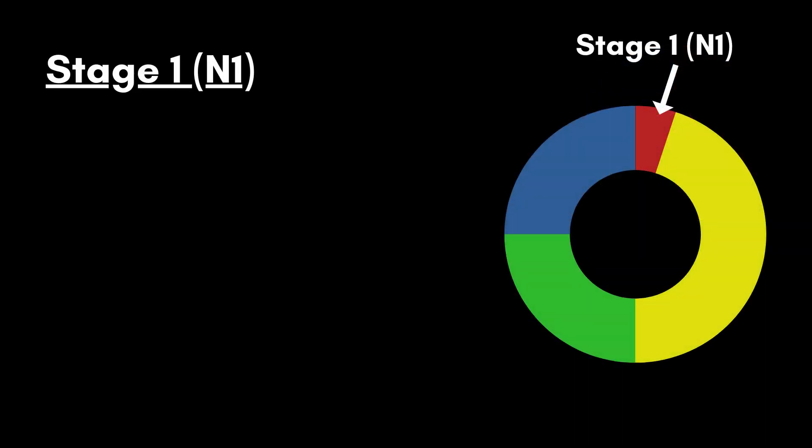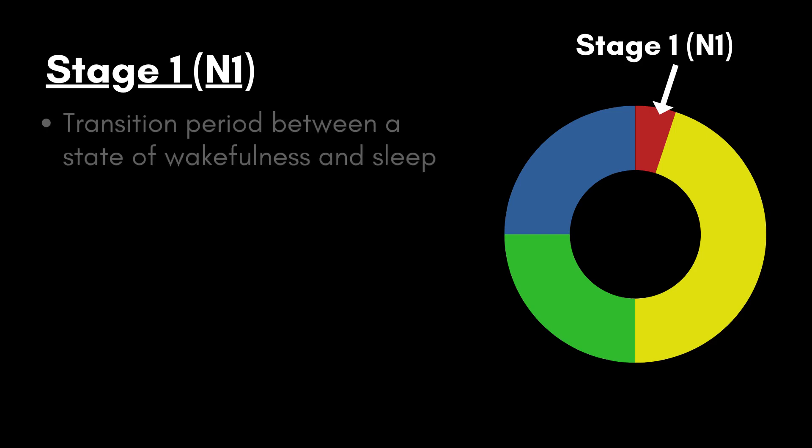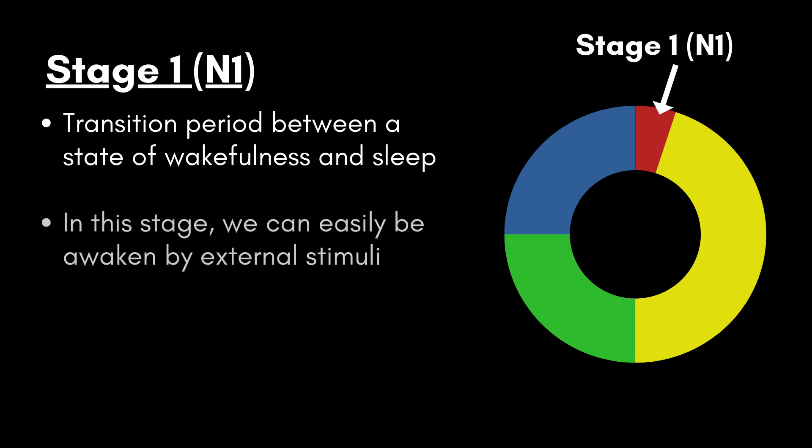The first stage of the sleep cycle is characterized as a transition period between a state of wakefulness and sleep. As such, it occurs when we fall asleep and when we naturally wake up — though of course this may not be the case if we wake up by an alarm. During this stage, you can be easily woken up by external stimuli.